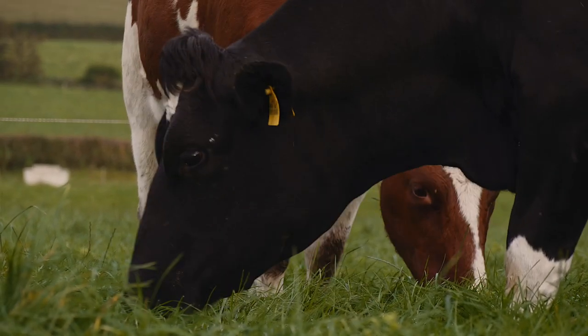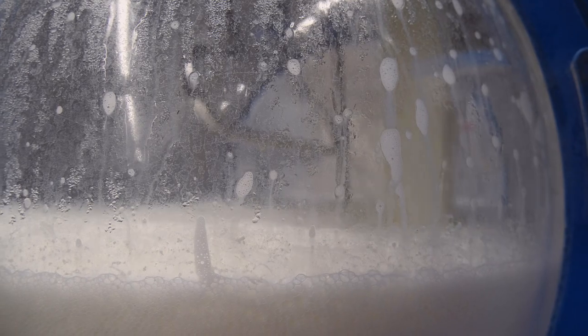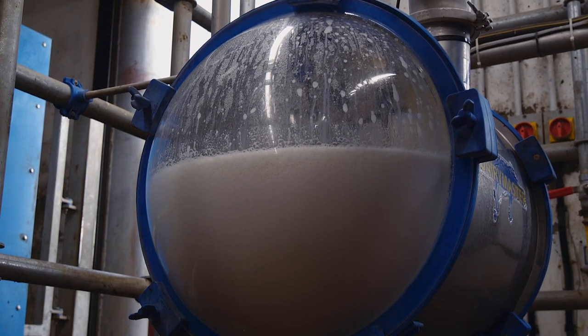We're trying to breed a smaller cow to suit our production system and one that's more efficient at converting grass, which we grow lots of here, into kilograms of butterfat and protein. Our average annual yield per cow is 8,200 litres, roughly at 4.3% butterfat and 3.47% protein.